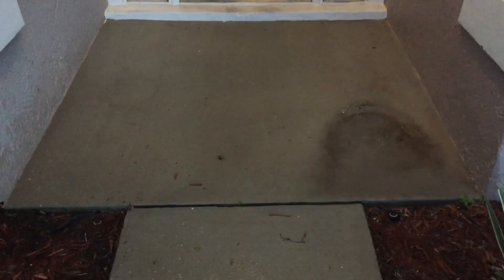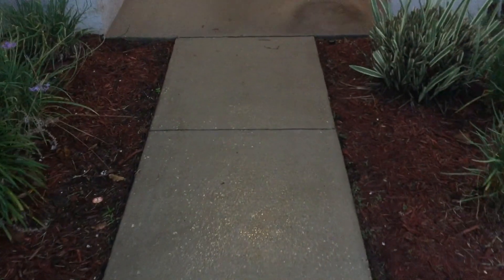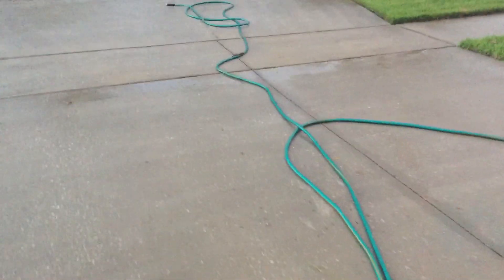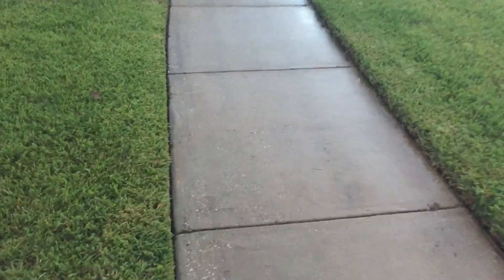That front right stain is actually permanently in the concrete, so I would have to strip it, but my customer didn't pay me for that. All in all, with the surface cleaner I'm just going around.